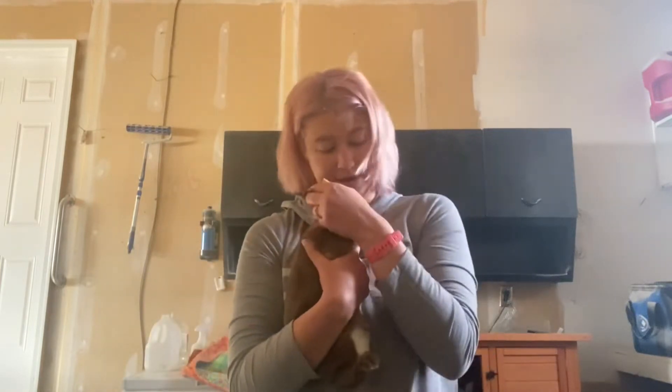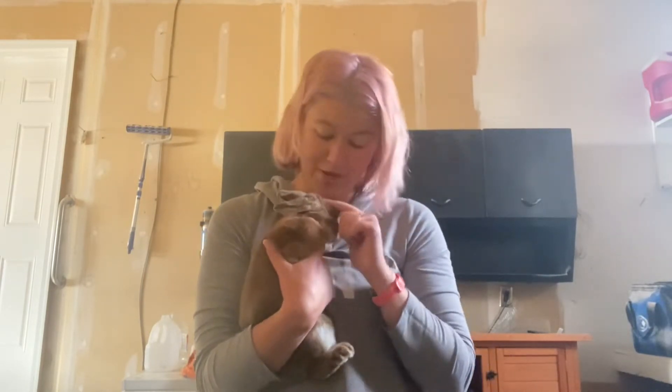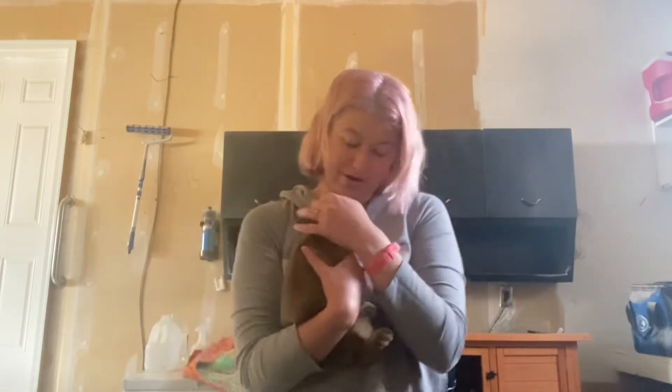Let's talk about buns, baby. Let's talk about color jeans. Let's talk about you and me. This is why I don't have friends. Yes, it is. And real life.